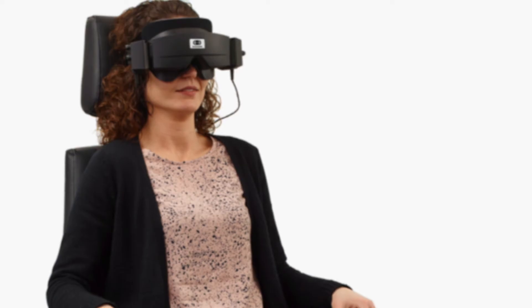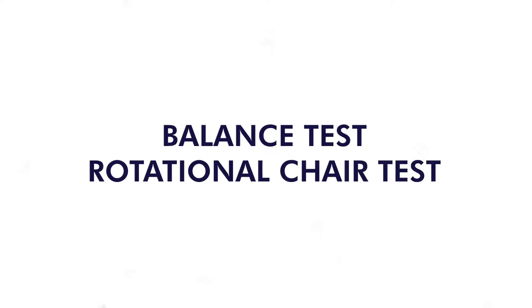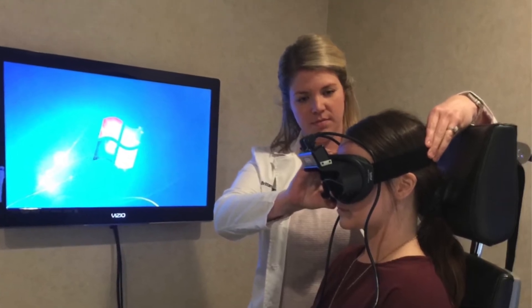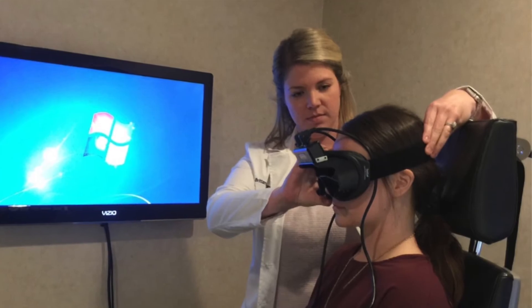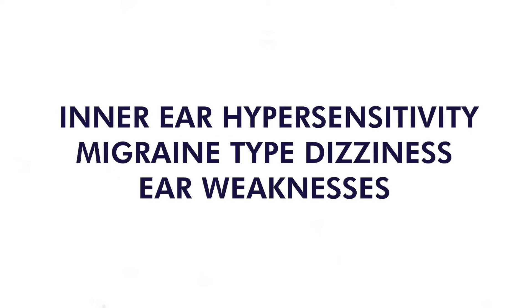We can also do special balance tests. Some of the ones that we use that are very helpful are the rotational chair test, which lets us know how well the inner ear is telling the brain where the eyes need to be when you're moving. It also helps us identify inner ear hypersensitivity, or migraine-type dizziness.